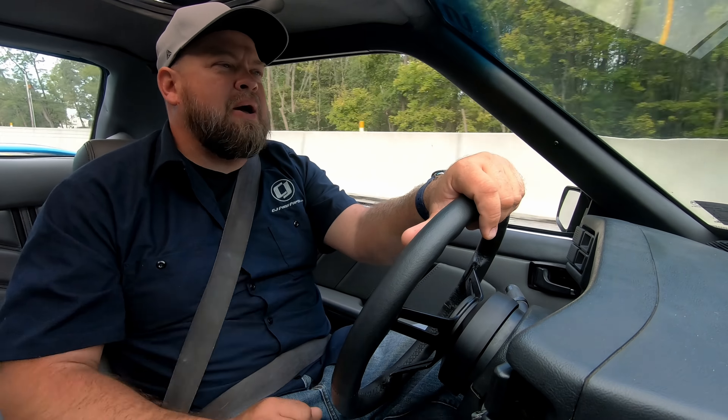Oh, these brakes are amazing. Not saying I'm trying to relive my youth — but to a point, yeah. I'm old enough now that I can say I'm actually trying to do that, and that's kind of what we're doing with this car.